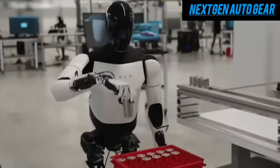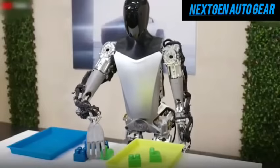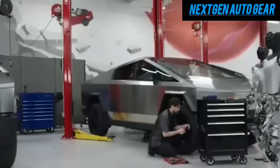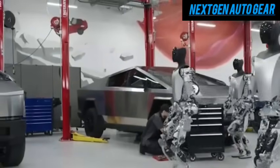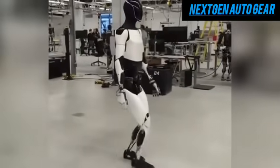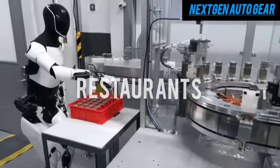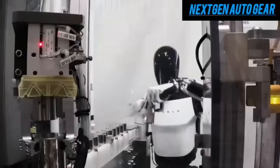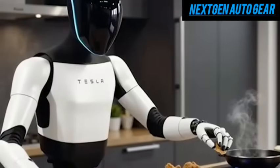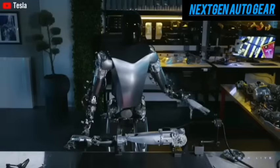What makes Optimus truly revolutionary is its price. With an estimated range of $20,000 to $30,000, Optimus is set to be one of the most affordable humanoid robots on the market, aligning with Tesla's mission to make advanced technology accessible to as many people as possible. Businesses stand to benefit significantly — retailers could use Optimus for inventory management or customer service, while restaurants and warehouses could enhance operational efficiency. For businesses, the return on investment could be realized within a year, making Optimus a practical and valuable asset.